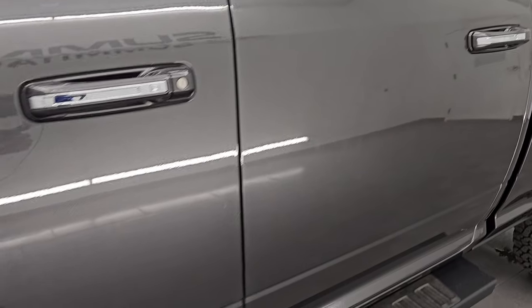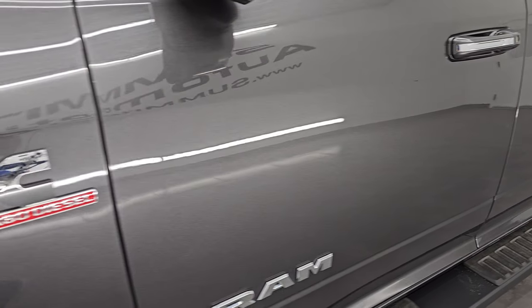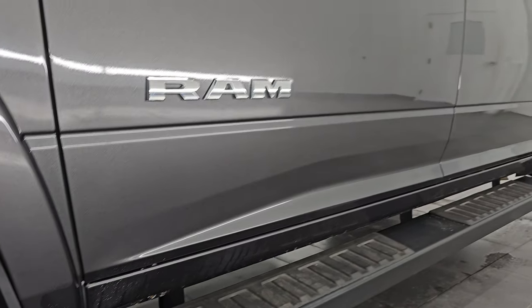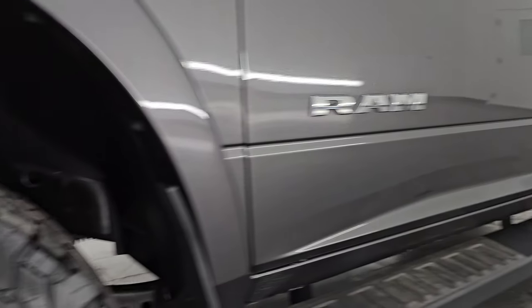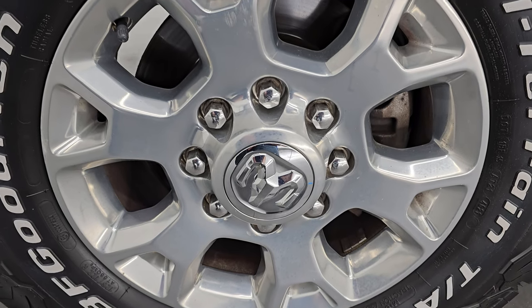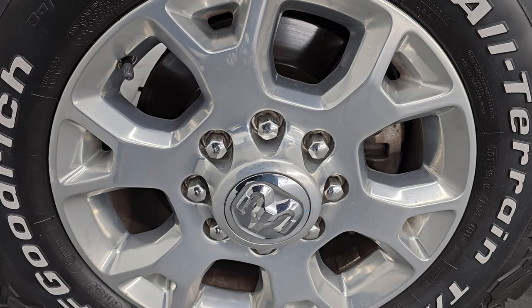Granite crystal metallic is the color. I shoot all my videos in 4K. If you like the videos, subscribe to the YouTube channel, click the bell notifications, get updates on the videos I do each and every day, as well as having access to one of the largest catalogs of vehicle walkarounds on YouTube, and stay updated on our ever-changing and vast heavy-duty truck inventory here at Summit Auto.